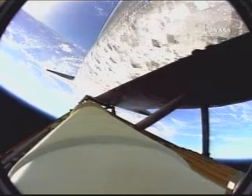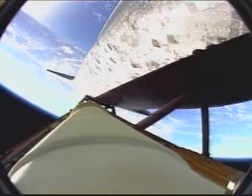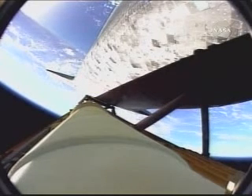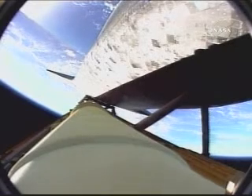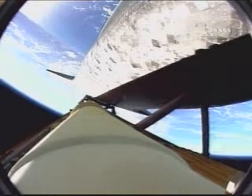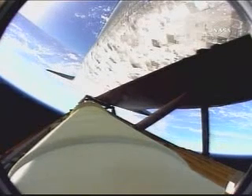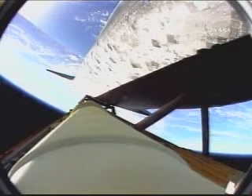The orbital maneuvering system engines have ignited, providing Discovery with a burst of power for the next 2 minutes, 15 seconds. That call from Mark Kelly, the first of a series of performance calls in the event of the loss of a main engine. However, all 3 main engines continue to perform normally, along with the auxiliary power units and the 3 power-producing fuel cells.